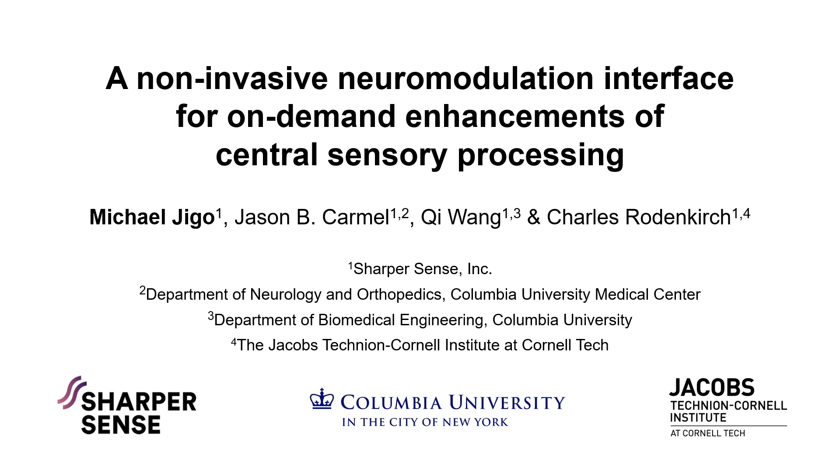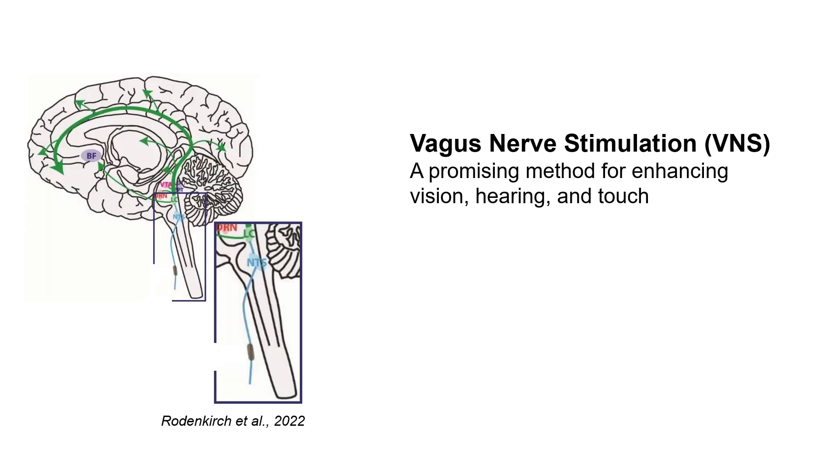Hi, I'm Michael Jago from Sharper Sense, and I'm happy to share our work on a non-invasive neuromodulation interface for on-demand enhancements of central sensory processing. It is well known that an increase in norepinephrine concentration shifts the brain into an attentive state that provides a general enhancement to sensory processing.